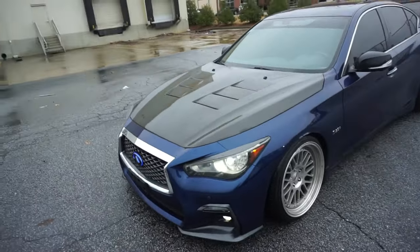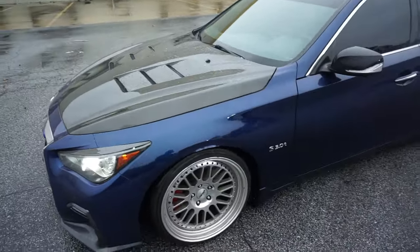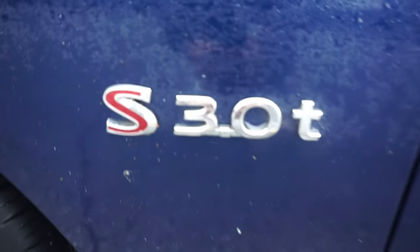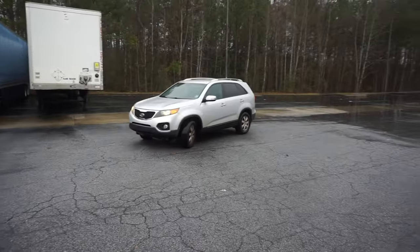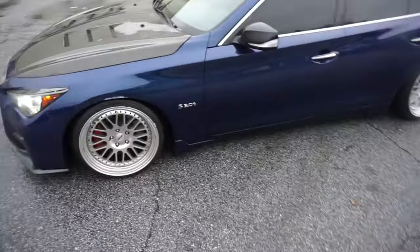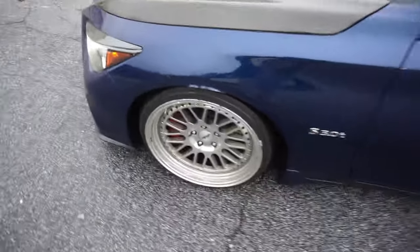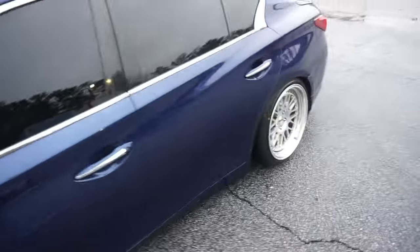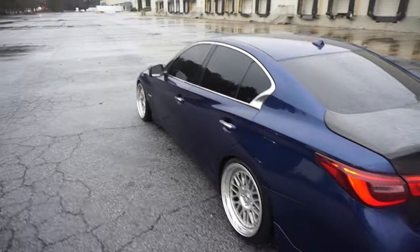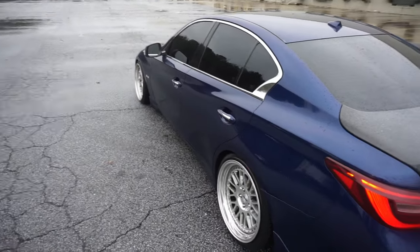2018 Q50 Red Sport, indigo blue on the exterior. This is the Red Sport — this is the fast car, so don't play with me. Starting on the exterior, I got 19s on the front with 235s, and then 245s in the back — all 19s around. I don't like the chrome trim; personally I just don't like chrome.